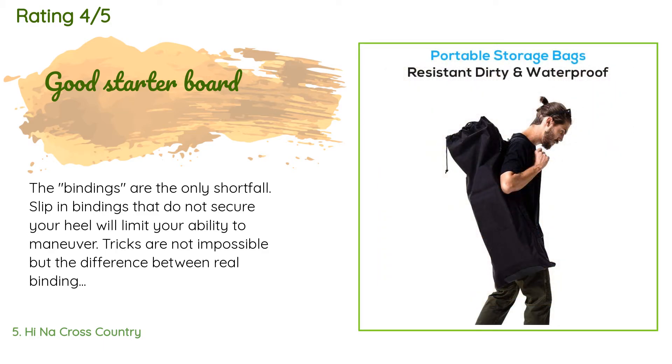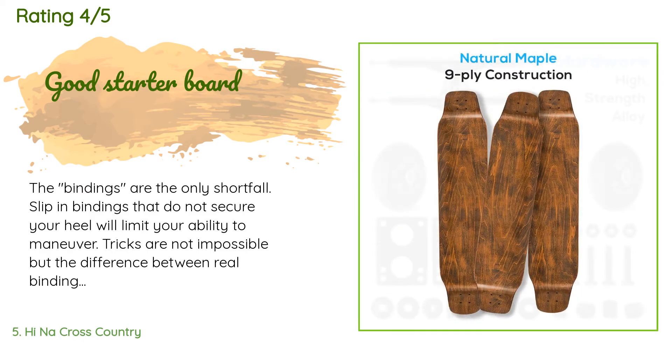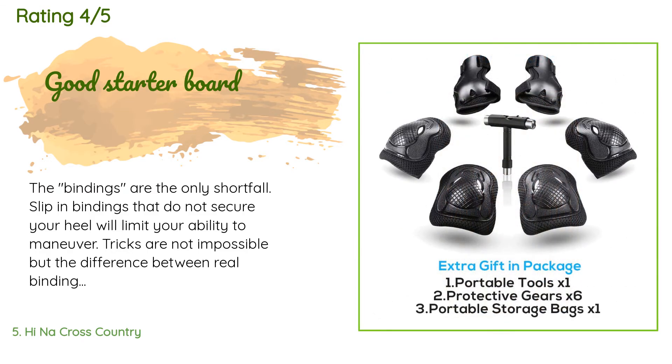A customer said: 'The bindings are the only shortfall — slip-in bindings that do not secure your heel will limit your ability to maneuver. Tricks are not impossible, but the difference between real bindings and velcro is significant. Otherwise, the board is sound.'